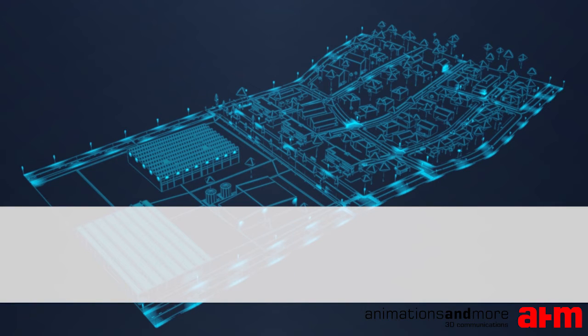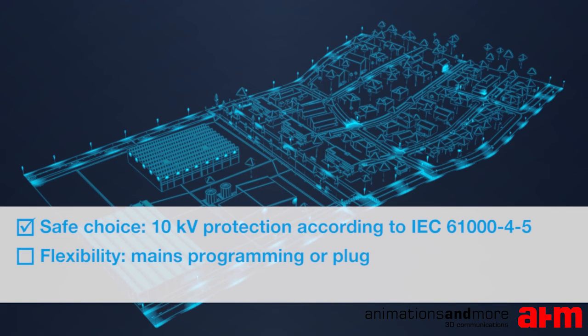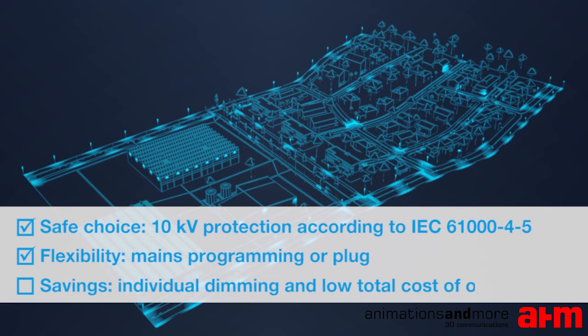To sum up: at 10kV, Tridonic provides a higher level of protection for class II luminaires than any comparable device available on the market. With its unique programming capability via the power cable, Tridonic offers maximum flexibility before and after installing the luminaire in the street. Thanks to customizable automatic dimming functionality, Tridonic offers energy savings in the class of non-connected systems.